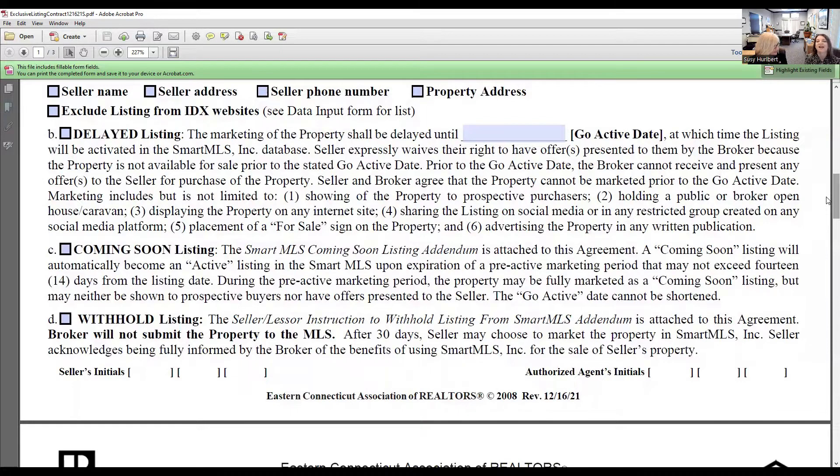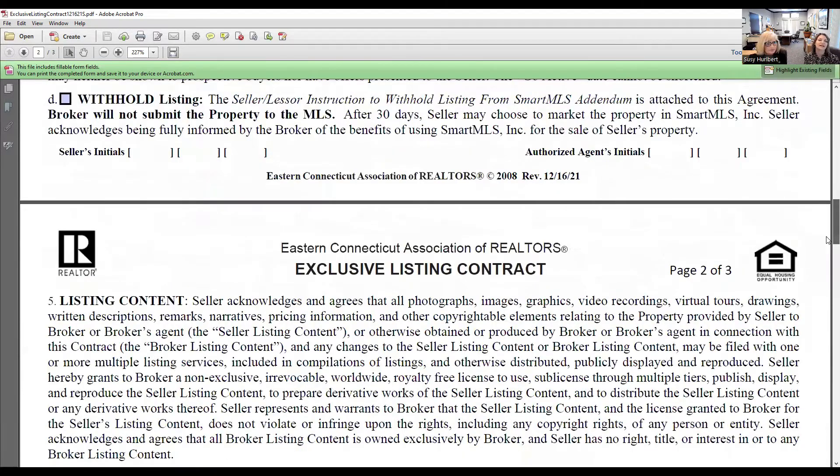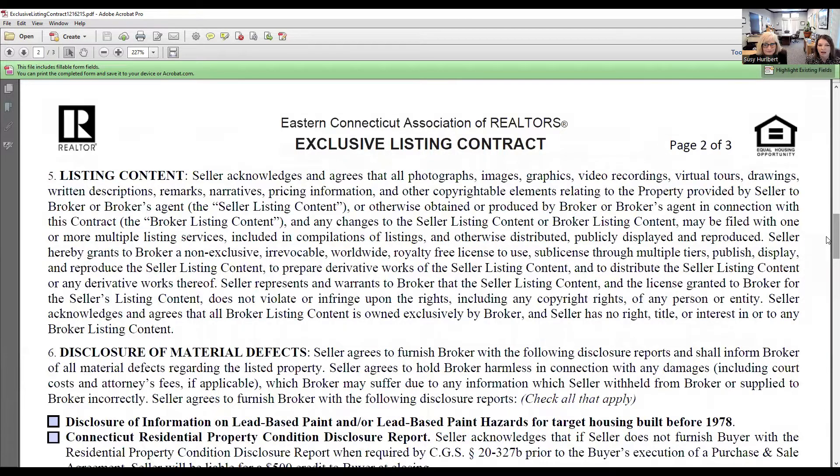You can also choose to withhold the listing if the seller doesn't want anyone to know publicly that they're selling. You are allowed to take the listing and show potential buyers; however, you cannot put it on the MLS if it's withheld, and you have to wait a full 30 days before they can change their mind and start marketing on the MLS. An example of when this might be used: maybe they're a local celebrity who doesn't want people driving up to their house, or they're simply very private people.